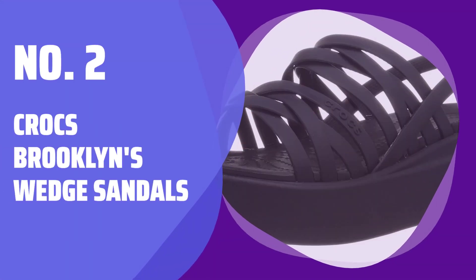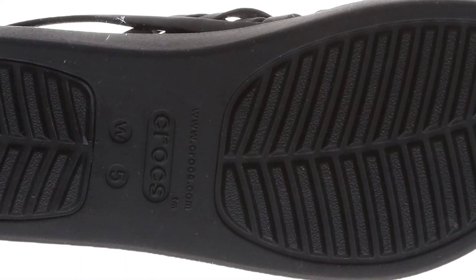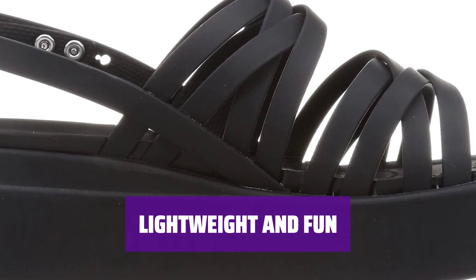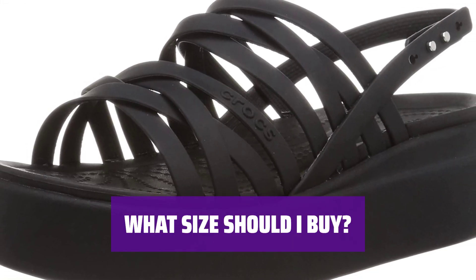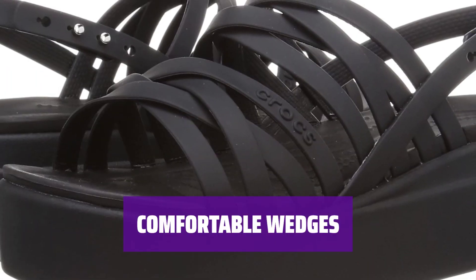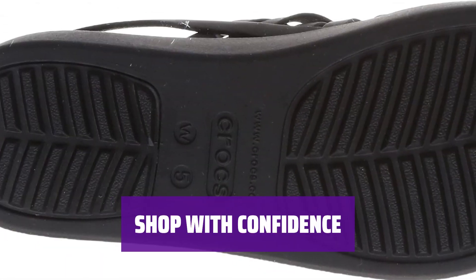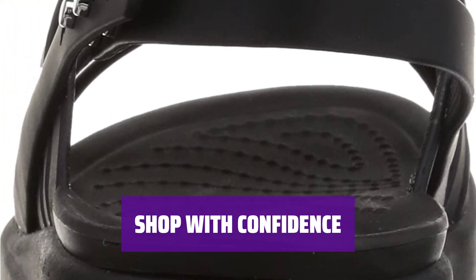Number 2: Crocs Brooklands Wedge Sandals. The Crocs Brooklands are the perfect choice for women — go from work to play with ease. These sandals are incredibly light and easy to wear. The cross-light foam and light ride footbeds provide superior comfort. Get the perfect fit with these relaxed Crocs wedge sandals — order a size up for the best comfort and style. These Crocs Brooklands Wedges offer deep heel cups and added support. Feel confident in your purchase with a 90-day warranty for high quality and authenticity.